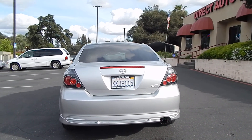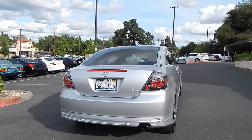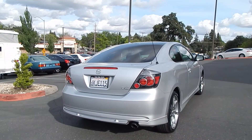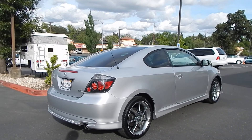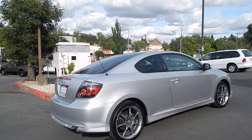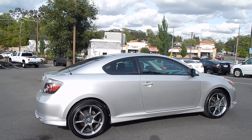The Scion TC came out in the mid-2000s as a replacement for the Toyota Celica, which was a very popular vehicle for Toyota. The Scion TC was the replacement model — the only vehicle in the Toyota line that was a two-door sports coupe. This thing is absolutely gorgeous.